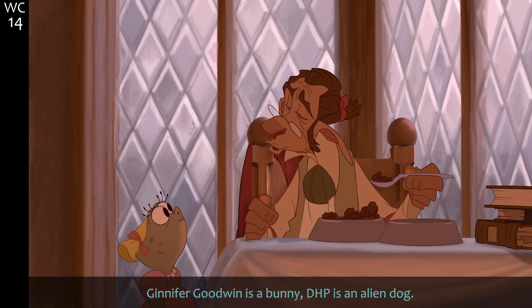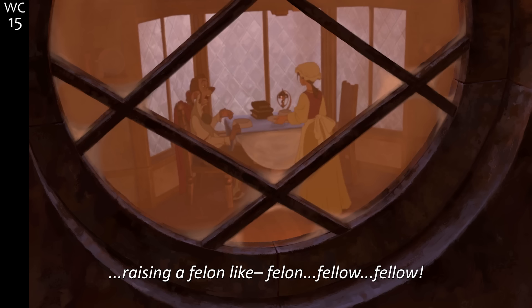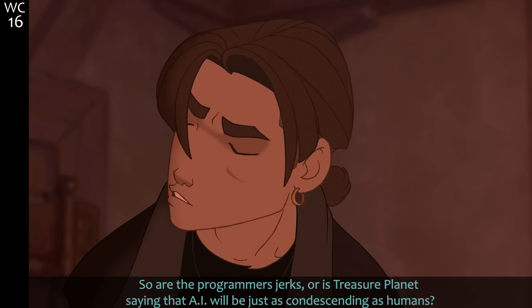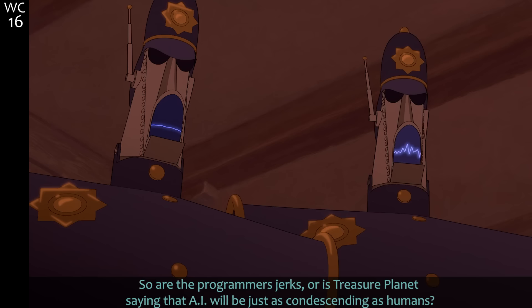Jennifer Goodwin is a bunny, David Hyde Pierce is an alien dog raising a fellow who made wrong choices. And are the programmers jerks, or is Treasure Planet saying that AI will be just as condescending as humans? It's gonna be worse, isn't it.